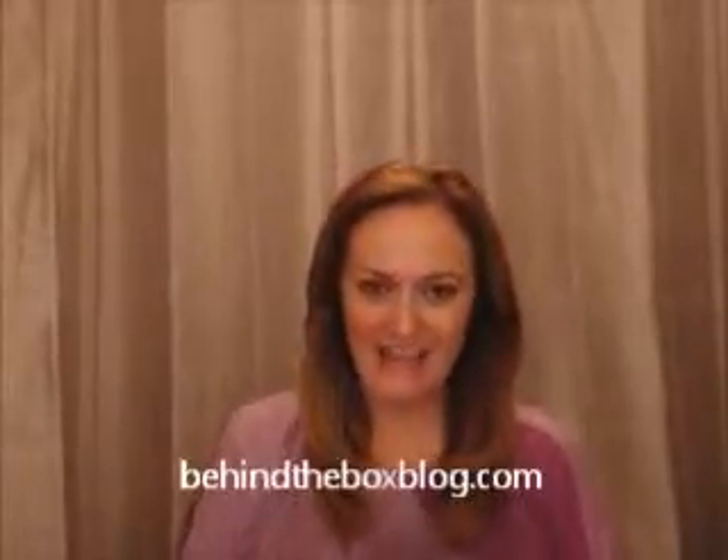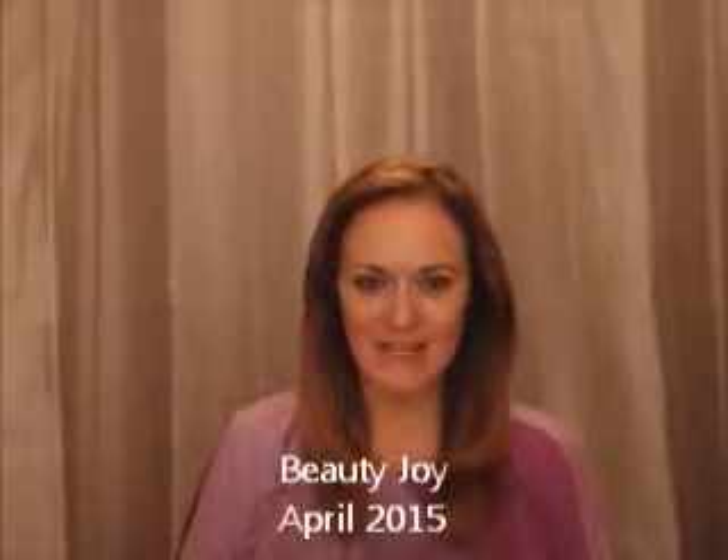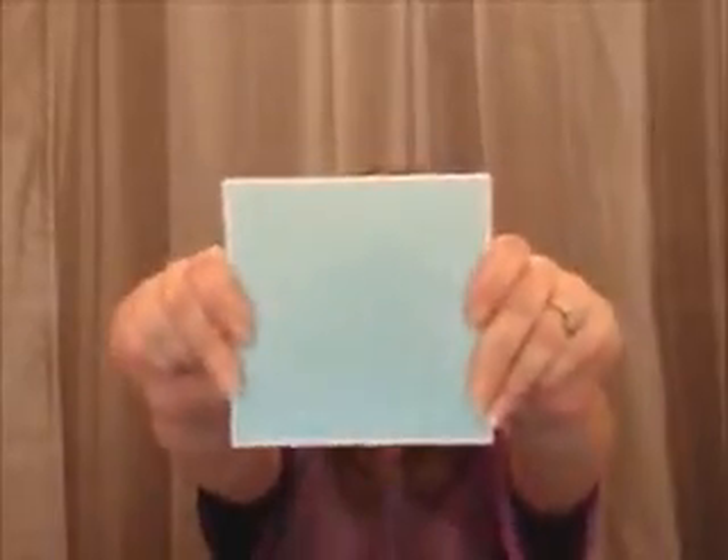Hello darlings, it's Melissa Schroeder with BehindTheBoxBlog.com. Today I am going to be unboxing the April 2015 Beauty Joy Box. It comes in this Tiffany-esque type bluish green box — so cute. It costs $15 a month. It typically has two or three sample sizes and a full size product, and then there's a piece of jewelry in here, so it makes it a little unique compared to some of the other boxes.